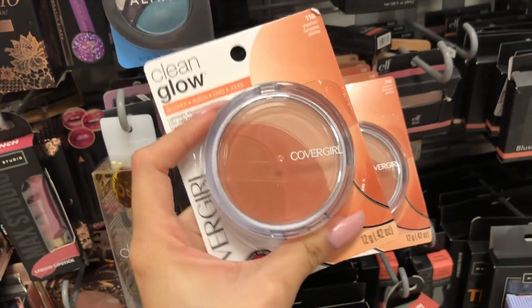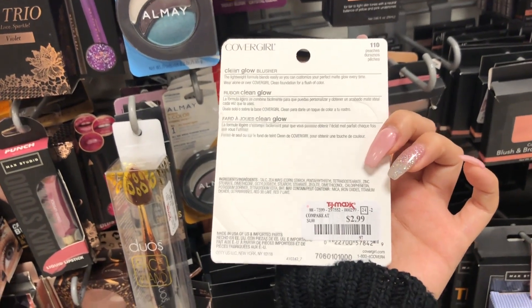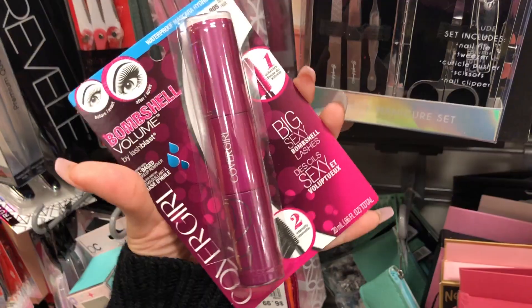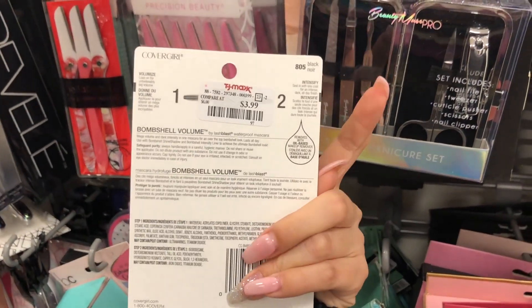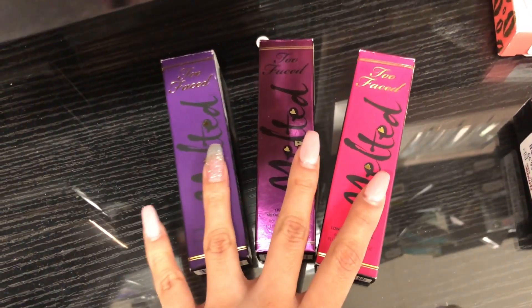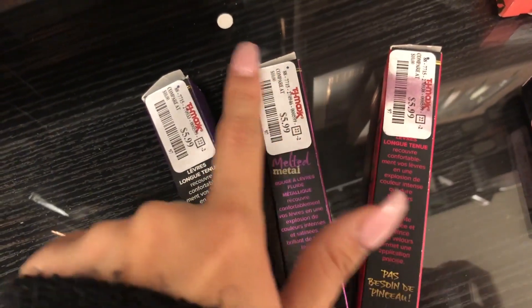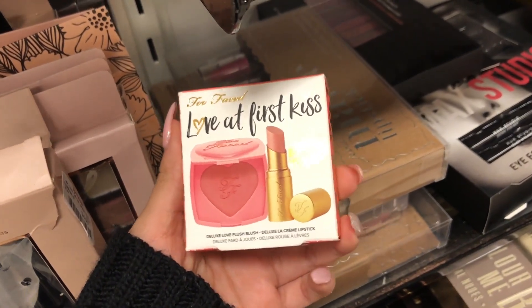They also have CoverGirl blush for $2.99 compared to $4, and CoverGirl mascaras for $3.99 compared to $6. There's another CoverGirl mascara - the Bombshell Volume one - also $3.99 compared to $6. I found three Too Faced Melted Metal lipsticks, some regular and one metallic, all $5.99 compared to $10.